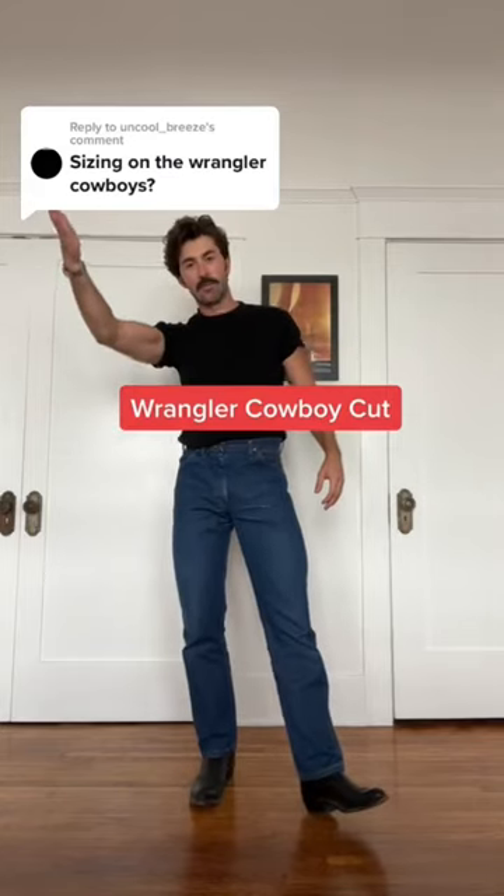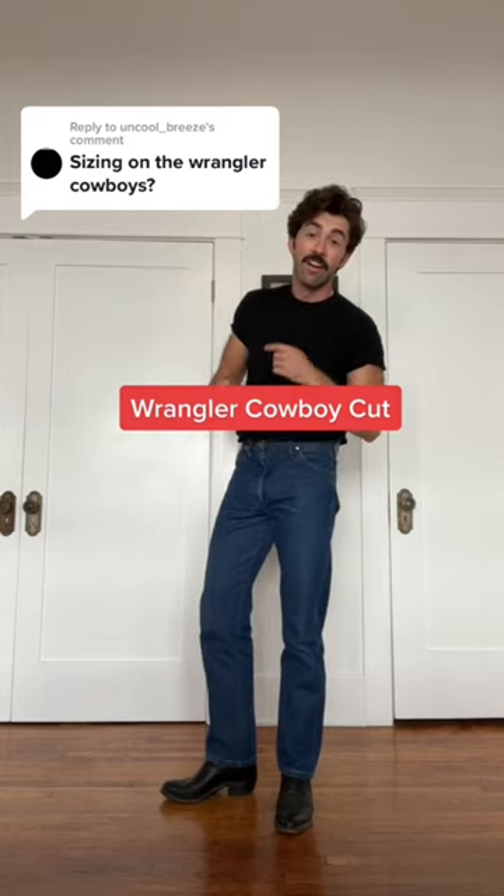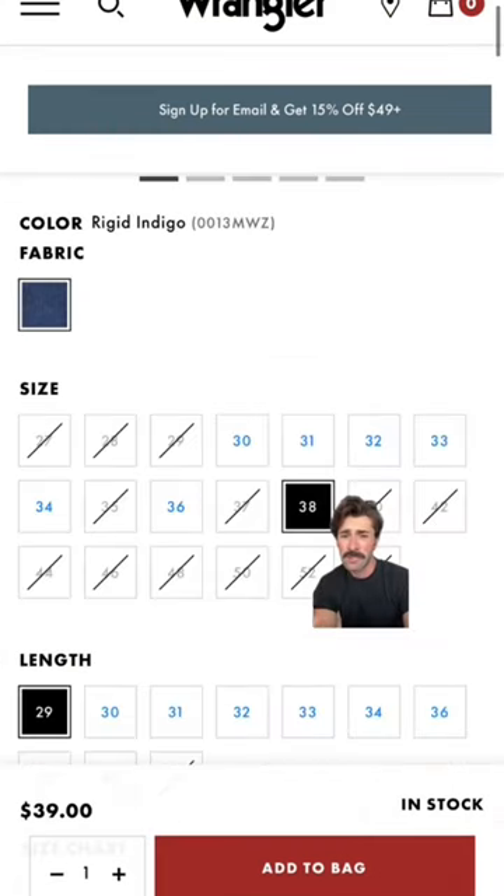I have a lot of questions about the Wrangler Cowboy Cut 13 MWZ, so I thought I'd answer what the hell they are and how they fit. I think this is the be-all end-all Wrangler jean. 39 bucks. Looks like they're low on stock for some reason, but you should get these for sure.